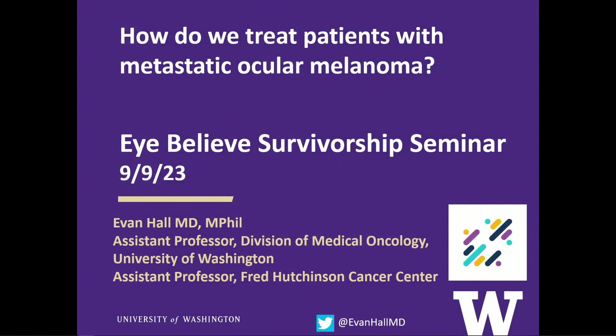Thank you all for being here. This is really an honor. I was happy to be invited to speak about how we approach treating people who develop metastasis. I'd like to thank the Acure Insight team — had a great time at the 5K event a few months ago. I'm a medical oncologist at the University of Washington and Fred Hutch, and a big part of my practice is the care of patients with ocular melanoma, both in surveillance and treatment for patients who develop metastasis.